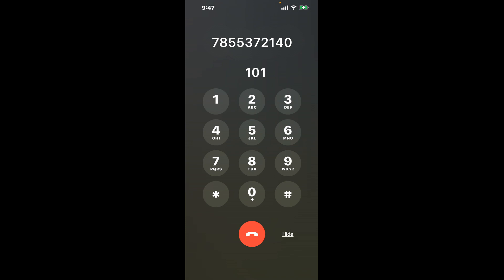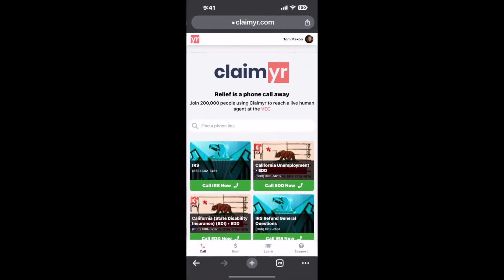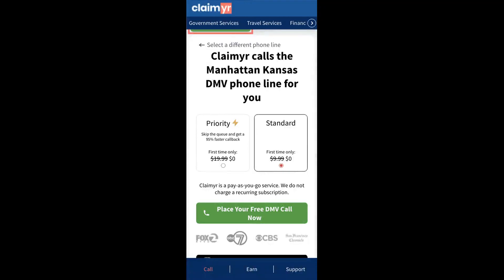The next method is the better way to reach a live person at Manhattan, Kansas DMV. I built a calling tool. To use it, open up your browser, go to claimer.com, and search for the Manhattan, Kansas DMV option.